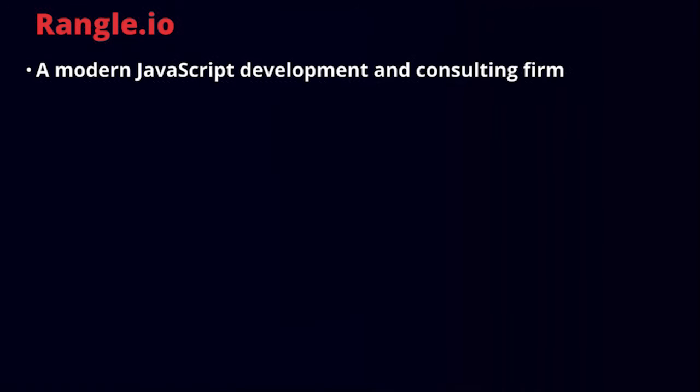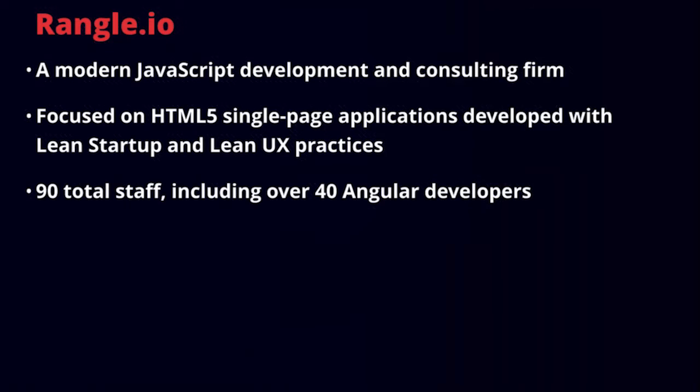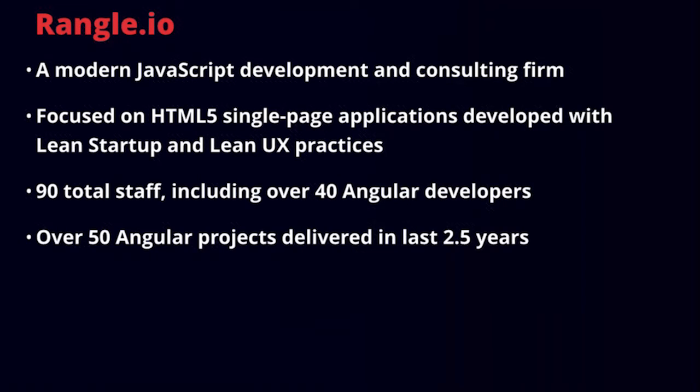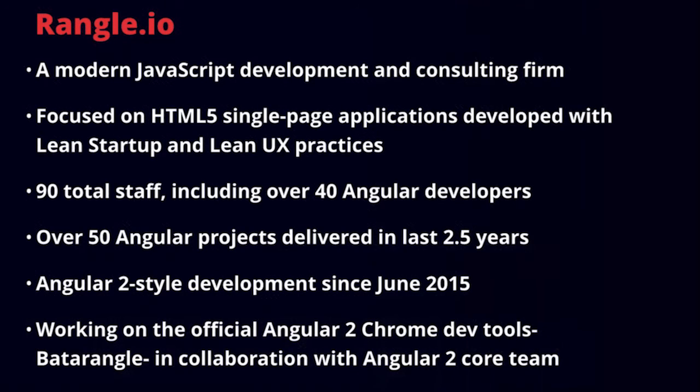Wrangle.io is a modern development and consulting firm focused on HTML5 single page apps built with Lean UX and Lean startup processes. We're about 90 staff including 40 Angular devs, and we have about 50 Angular projects delivered in the last two and a half years. We've been doing Angular 2 style development since the middle of last year, and we've been working on the official Angular 2 Chrome dev tools, Batarangle, in collaboration with the Angular 2 core team.